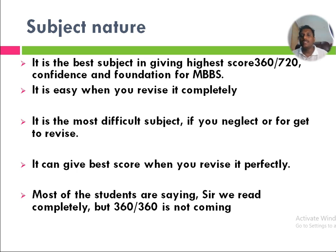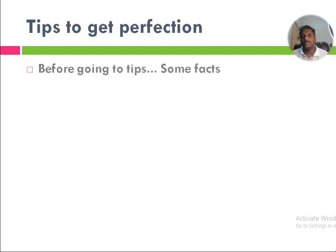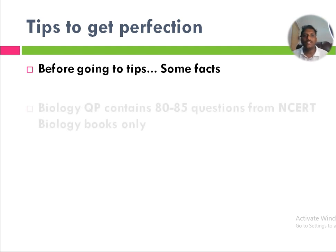Most students say: we read completely but we are unable to get 360 out of 360 — what shall we do? Now we are going to get some tips. If you are perfect in the subject, obviously you will get the best score. Before going to tips, let us look at some facts.